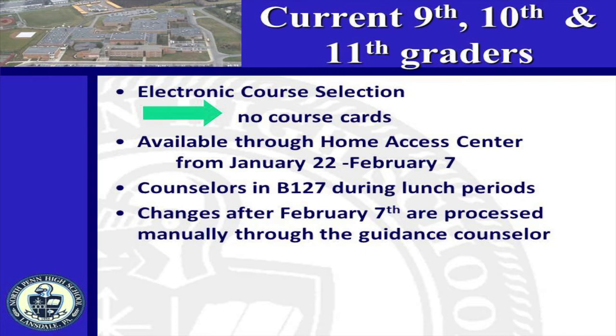At some point between now and March 22nd, counselors will meet with every student to review requests and determine alternate choices for elective courses. The alternates are needed in the event that we are unable to schedule your initial electives. Any changes you wish to make between February 8th and May 6th will need to be processed through your guidance counselor. In preparation for the electronic course selection process, we ask that you use the worksheet on the back of your program of studies to plan your choices before entering them electronically. Individual meetings with counselors are not necessary until you are prepared to select alternate electives. If you want your counselor to schedule an appointment to answer course selection questions, please make an appointment through your home office.